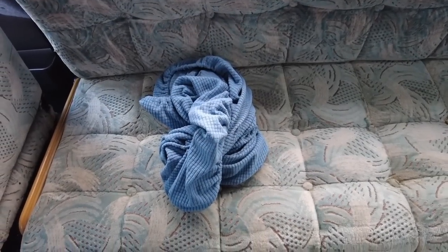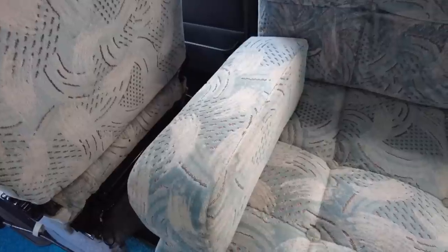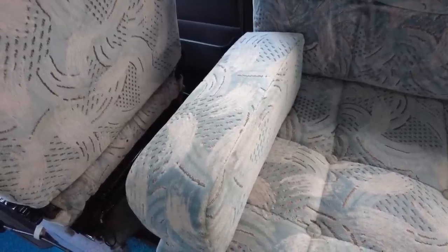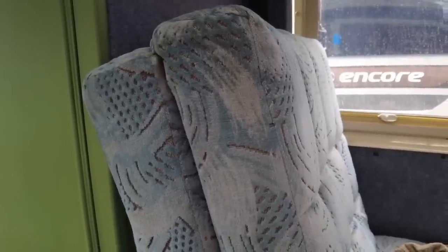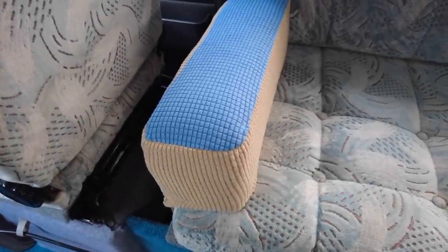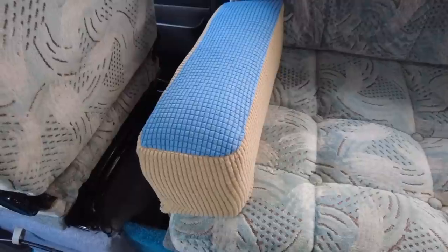I've ordered covers for the chairs off Amazon - you can see the stretchy all along the edge. This one will fit on here but it won't fit on the back because the back is smaller, so I'm going to have to cut it up and modify it to make it smaller. That's the arm rest - I'm going to try and make a cover for that out of excess fabric when I finish making the back. Then this bit's a funny shape too, so I'll have to make something for it. Done the arm rest one, just got the others to do, then I can put them away till the rest of the van's done.